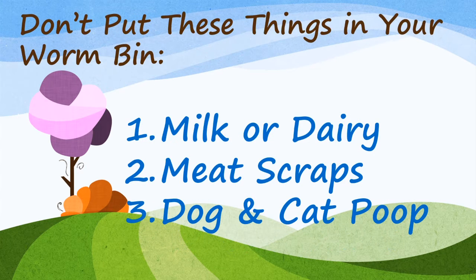Don't put these things in your worm bin at all: milk or dairy products, meat scraps or bones, and dog and cat poop.